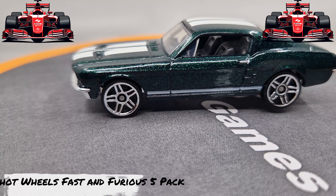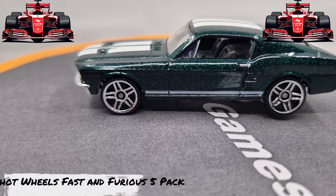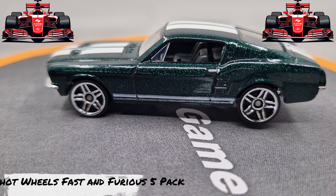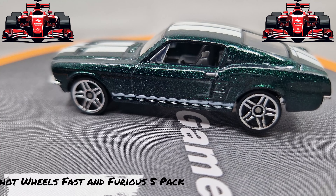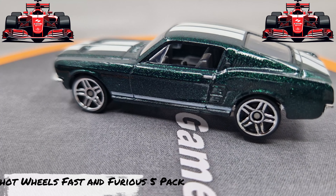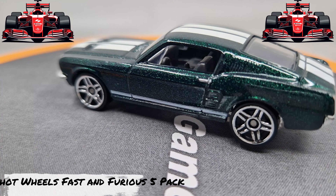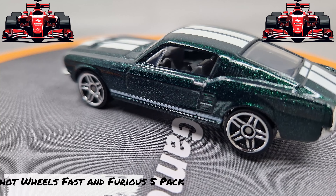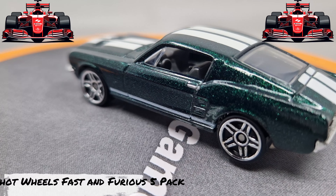Wow, this is amazing — the '67 Custom Mustang. Look at this color! Look at this painting! Look at those details — Hot Wheels! I hope to have this car in real life.